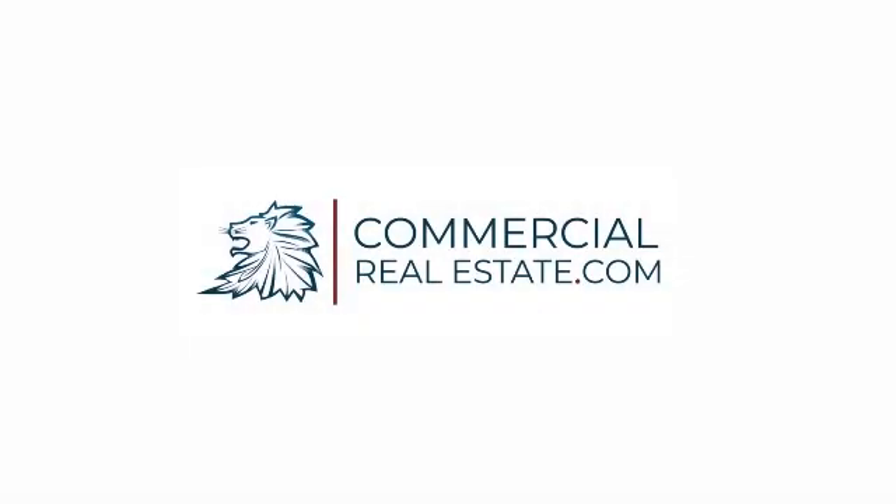This content was created by CommercialRealEstate.com. Access our community, investment databases, training, and live events by visiting www.commercialrealestate.com.